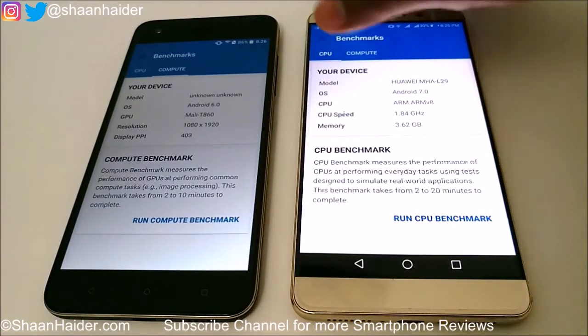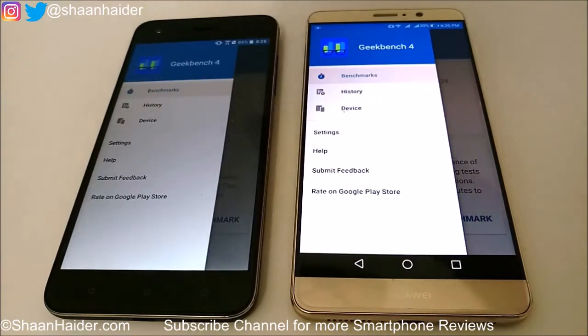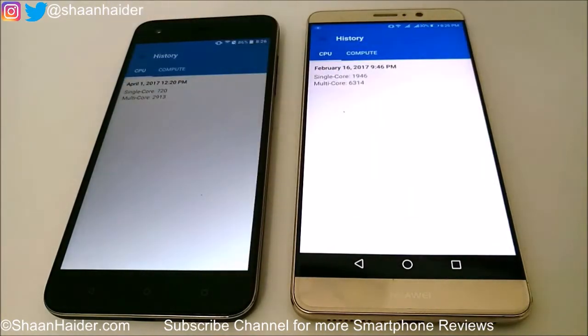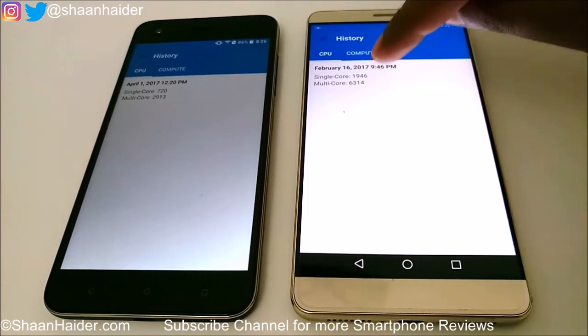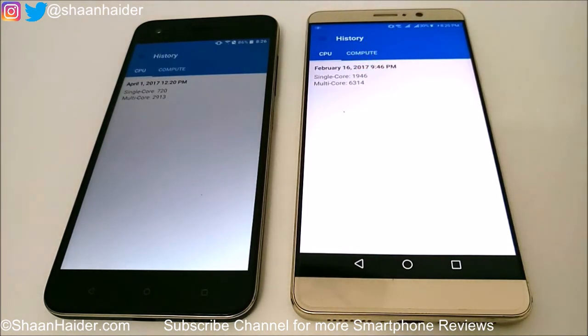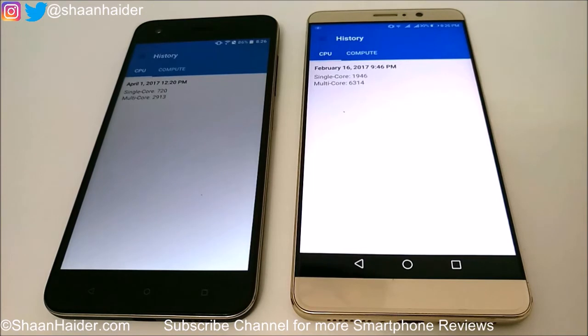Geekbench 4 has two parts — CPU and compute — and we will look at the scores one by one. For CPU, looking at Huawei Mate 9: single core is 1949 and multi-core is 6314. For HTC Desire 10 Pro, single core is 720 and multi-core is 2913.